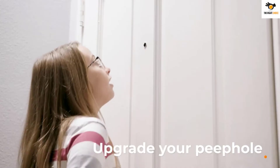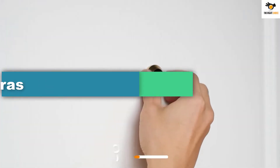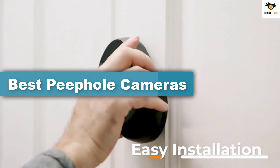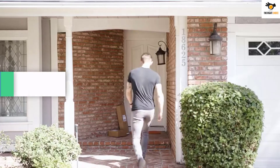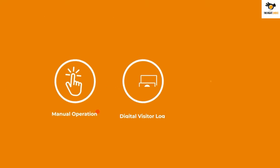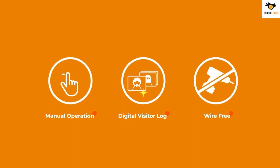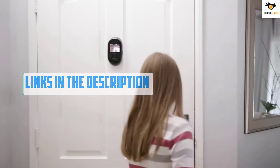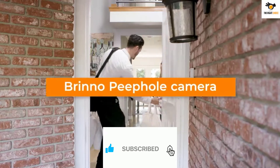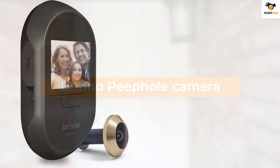Hey guys, in this video we're gonna be checking out the top 5 best peephole cameras available on the market for their true quality. I tried to make the list based on their popularity, quality, price, durability, user opinions, and more. If you need more information about these products, please check the link in the description section below, and don't forget to subscribe to our channel to get future reviews. Okay, let's dive into the video. Number 5.